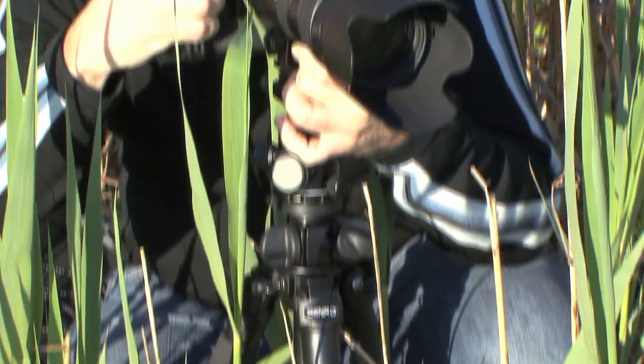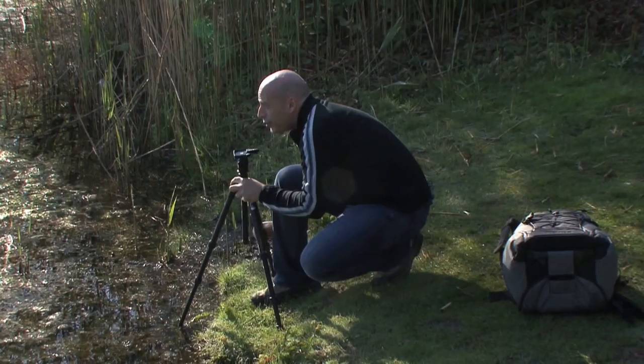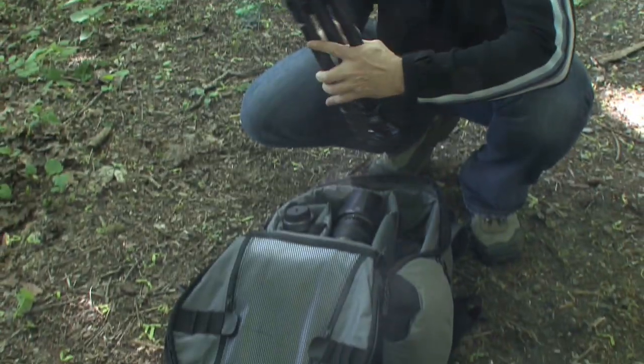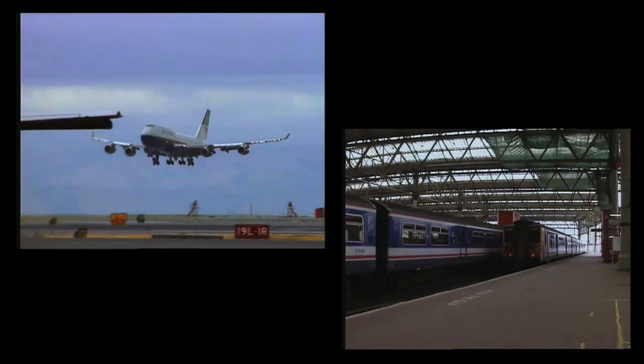Dust and moisture resistant locks that open with a half turn are vital when you're halfway around the world working on an important assignment, or just visiting relatives over in the next county. The Benro Travel Angel is small enough to fit in your backpack or carry-on bag, yet rugged enough to handle just about any shooting opportunity that comes along.